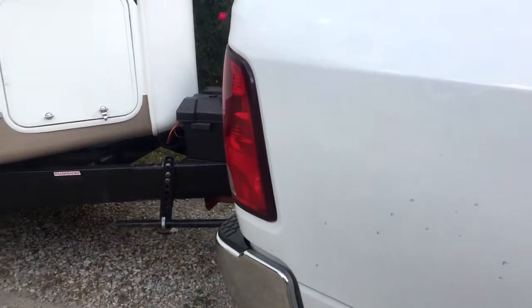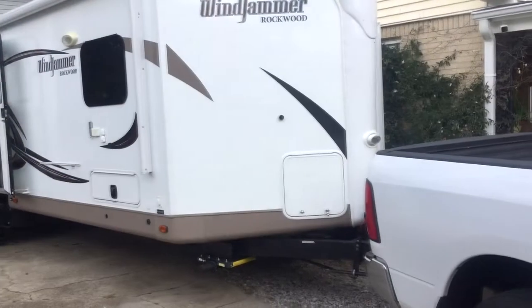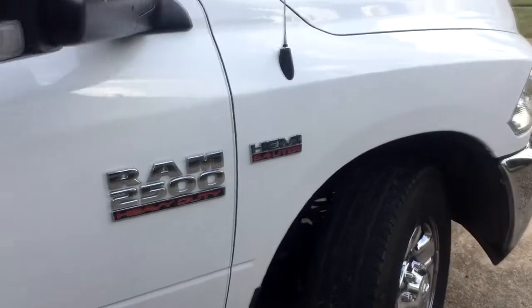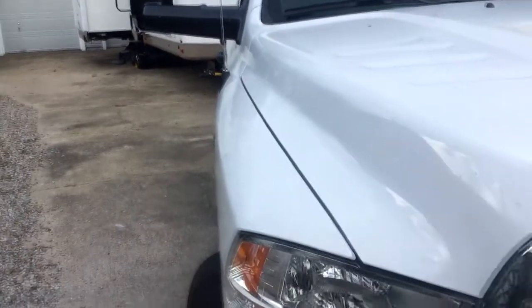Quick video — we just got back from Destin, Florida, by way of Hot Springs, Arkansas. That was a 1,332-mile round trip in my 2017 6.4 Hemi Ram 2500 heavy-duty. If you've been following this truck, you know I've kept you updated on fuel mileage and towing.